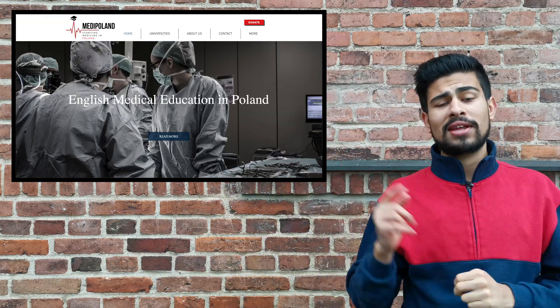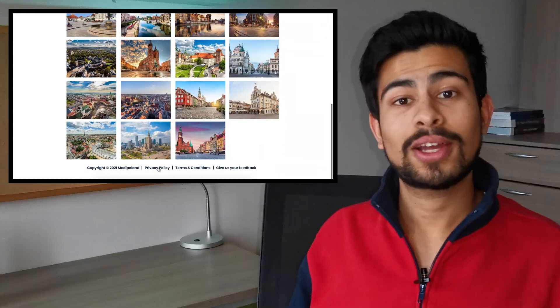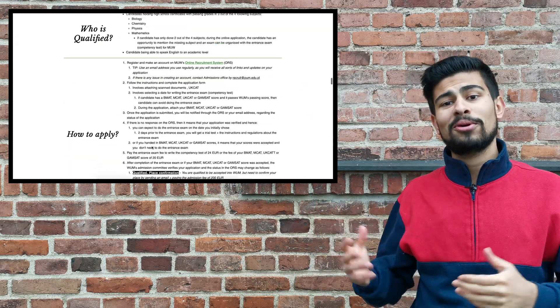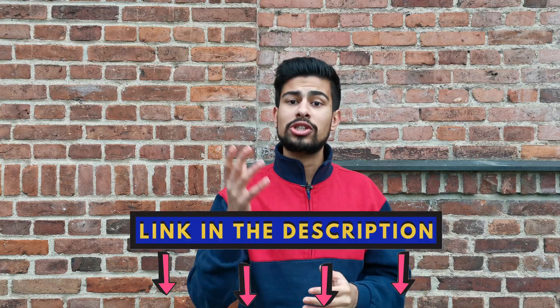To get all this information, you simply have to go to medipoland.com, click on universities, then scroll down and click on Warsaw, then scroll down to the contents page, click on the application box — and voila, here's all the information mentioned earlier in this video.